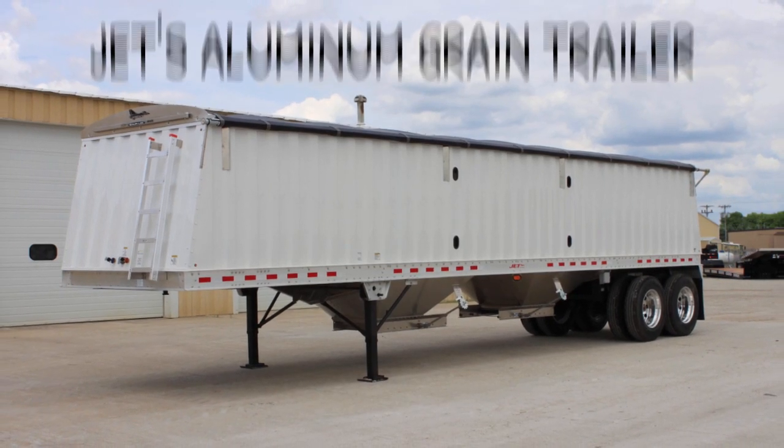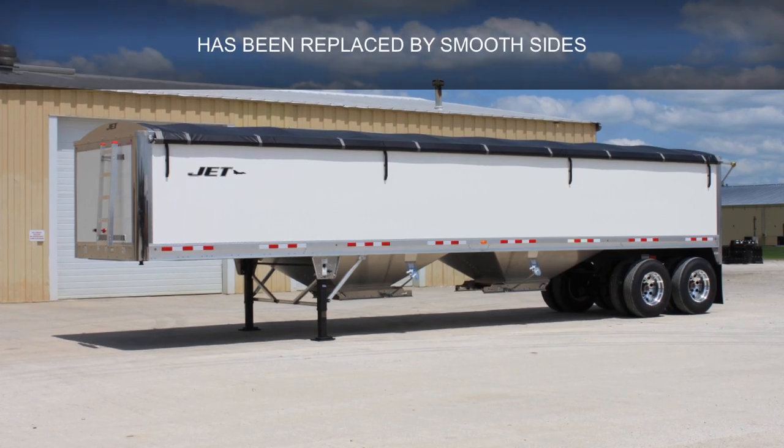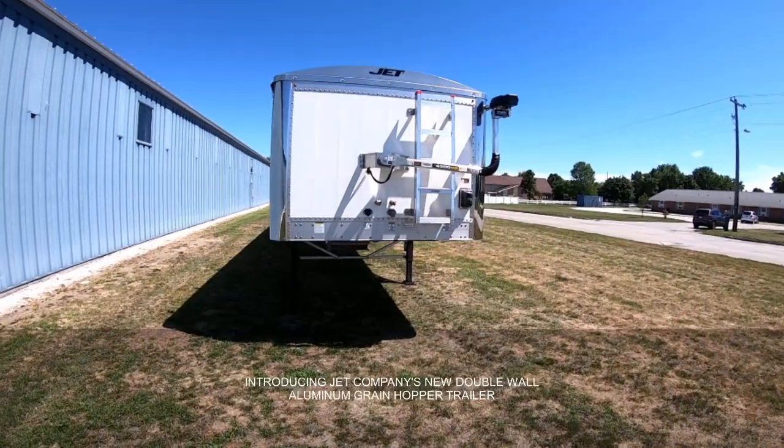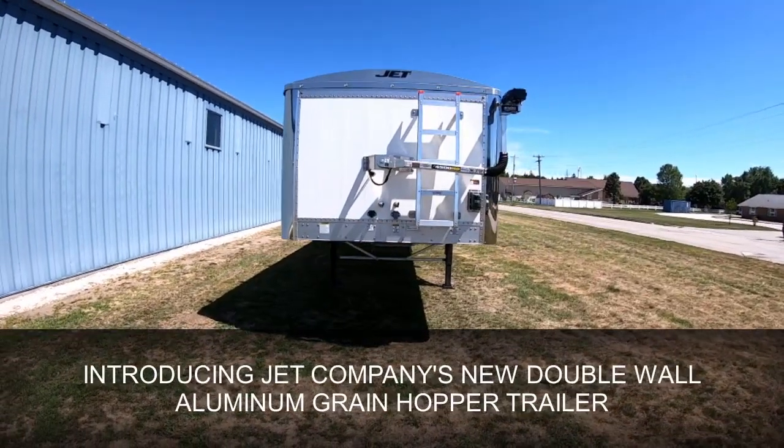Welcome to Jet Company. We've been building aluminum grain trailers since the 90s. Today we'd like to introduce you to the next evolution of the aluminum grain hopper. We're proud to introduce the new smooth side aluminum grain trailer.